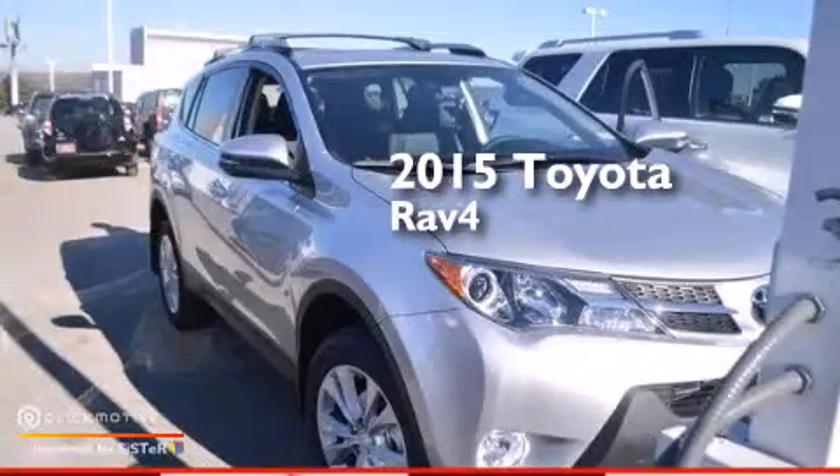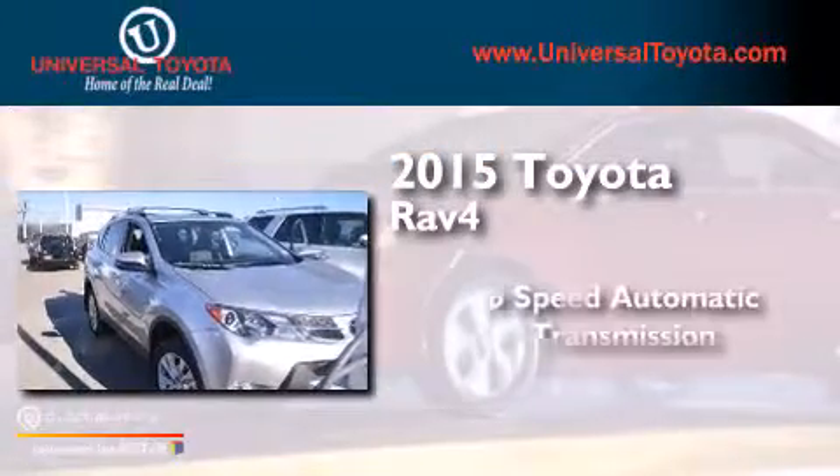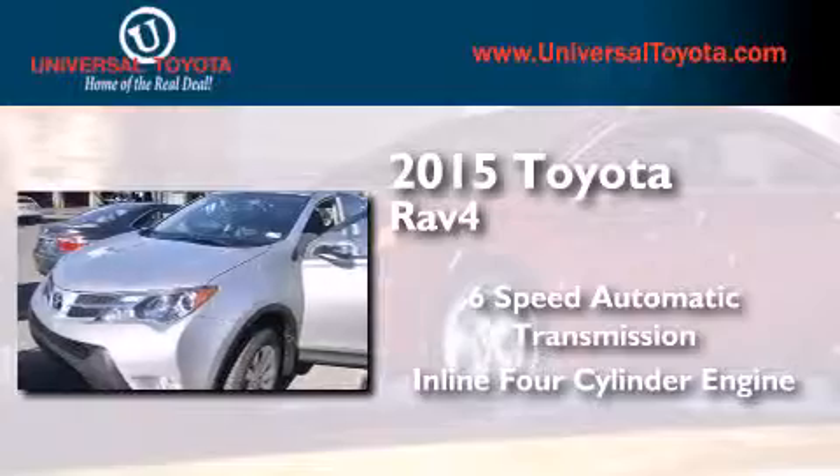This is a brand new 2015 Toyota RAV4. This crossover has a 6-speed automatic transmission and an inline 4-cylinder engine.